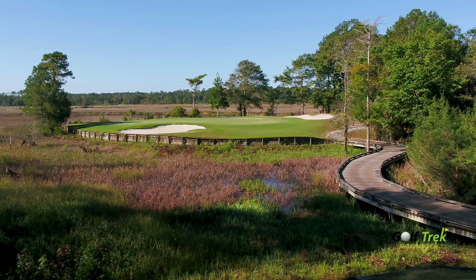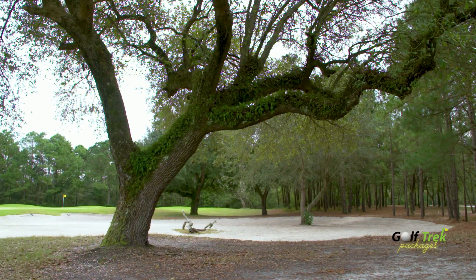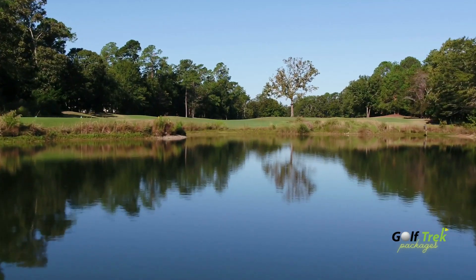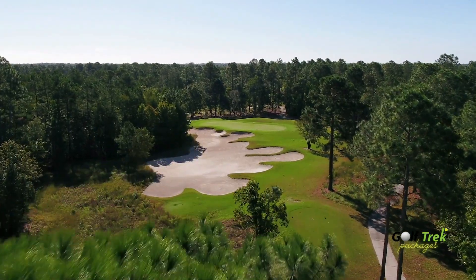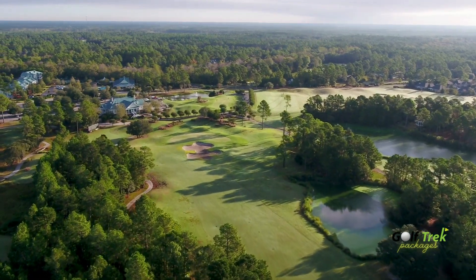Come see how this signature Fred Kuppel design has become a must-play destination for every Myrtle Beach golf trip. Carolina National — golf at its best and well worth the drive.